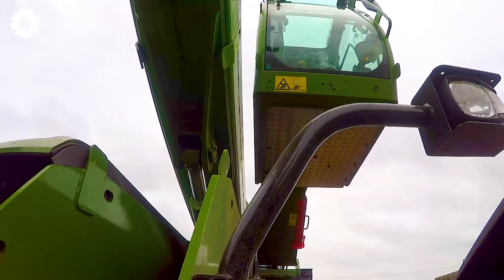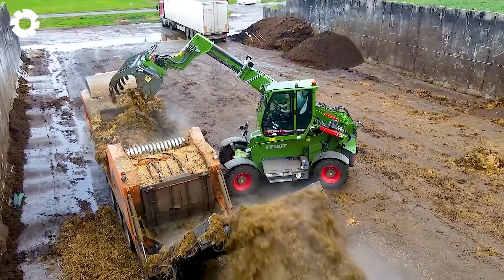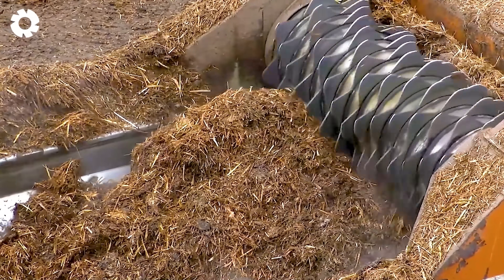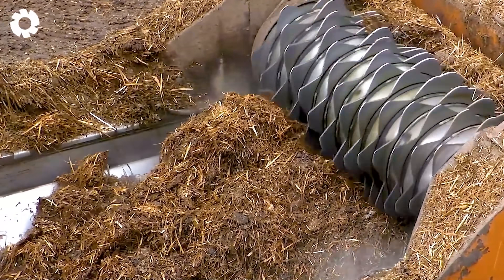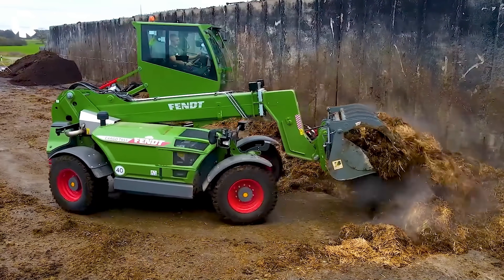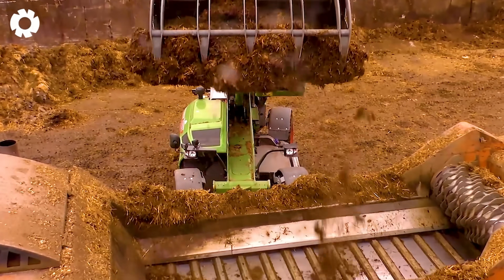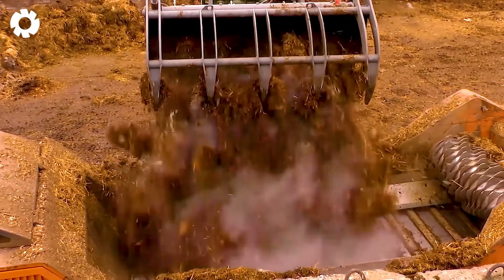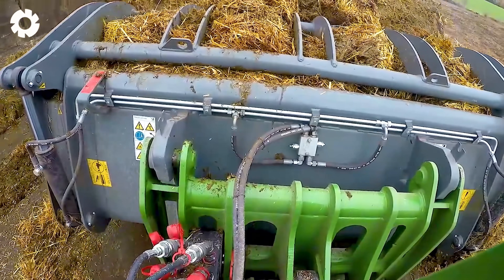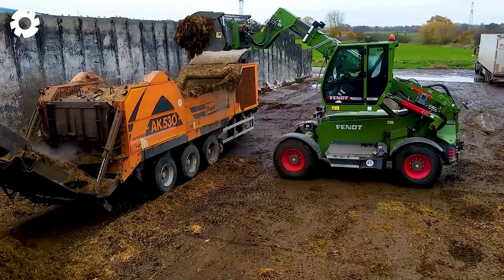Professionalize the process with the DOPSTAT AK530 and Fendt Cargo T955, featuring powerful engines and flexible reach. With a standard design, modern technology, and sustainable efficiency, these machines deliver long-term performance.